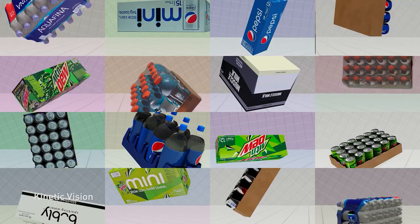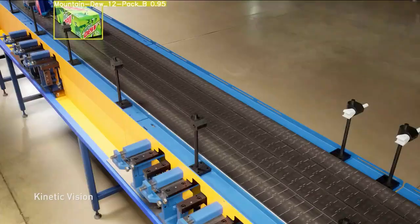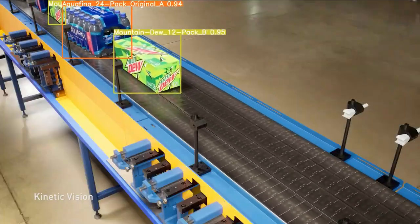As new products and processes are introduced, Omniverse Replicator and NVIDIA TAO can be used to create photorealistic, synthetic data to retrain the real-time AI models.